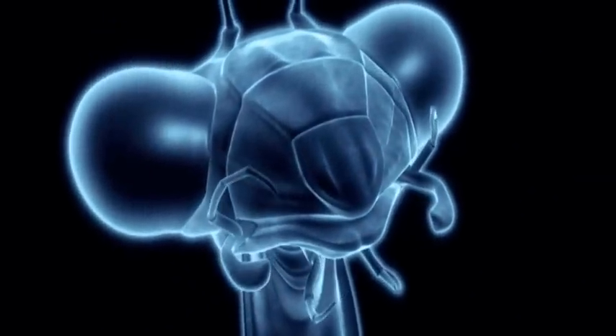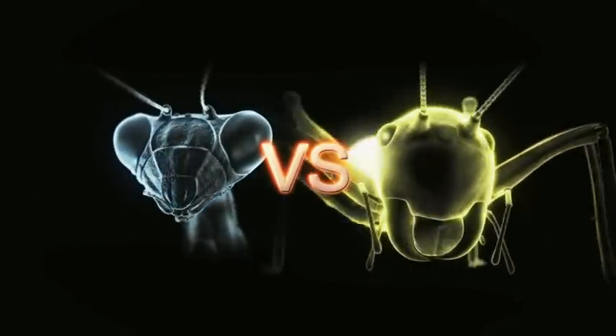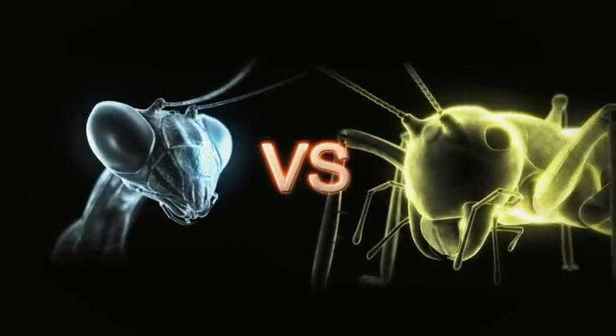When a sunburst raspy cricket comes up against a leaf-tailed mantis, it's youth versus experience.